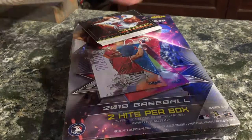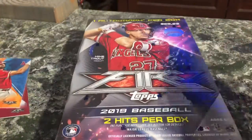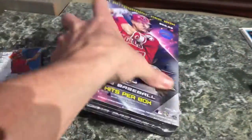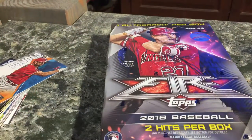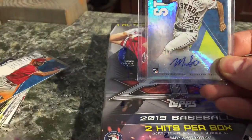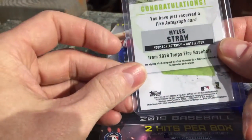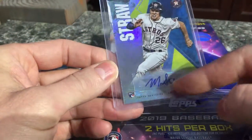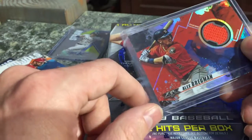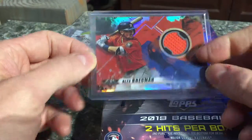I went to Target today and picked up a box of Topps Fire. I opened up another one the other day and didn't record it, but I got some decent stuff out of it. This box has a rookie signature and a patch. I got a straw signature here - it's not on card, it's on a sticker, but that's still pretty cool to add to my signature collection. Here's an Alex Bregman patch pulled from here.